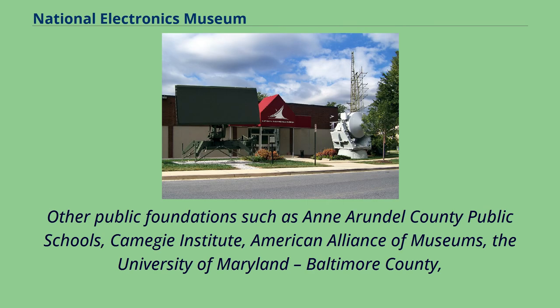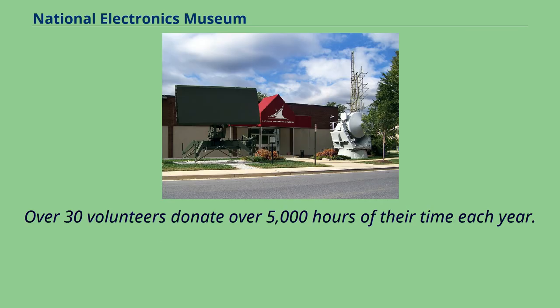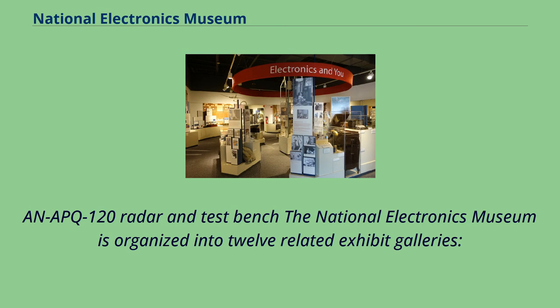Board members include former Westinghouse employees and Northrop Grumman associates. Other public foundations such as Anne Arundel County Public Schools, the Kamagie Institute, American Alliance of Museums, the University of Maryland Baltimore County, Johns Hopkins Applied Physics Lab, Allied Signal, and Hertzbach & Company support the museum. Over 30 volunteers donate over 5,000 hours of their time each year. The National Electronics Museum is organized into 12 related exhibit galleries.